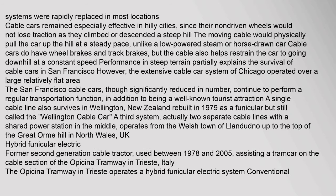After the development of reliable electrically powered trams, the costly high-maintenance cable car systems were rapidly replaced in most locations. Cable cars remained especially effective in hilly cities since their non-driven wheels would not lose traction climbing or descending a steep hill — the moving cable physically pulled the car up at a steady pace. The San Francisco cable cars, though significantly reduced in number, continue to perform a regular transportation function in addition to being a well-known tourist attraction. A single cable line also survives in Wellington, New Zealand, rebuilt in 1979 as a funicular but still called the Wellington Cable Car. A third system operates from the Welsh town of Llandudno up to the top of the Great Orme hill in North Wales.